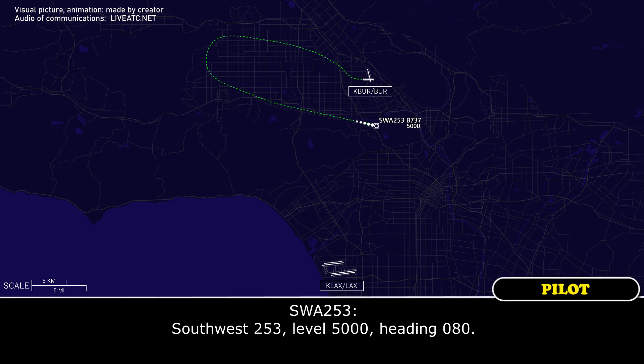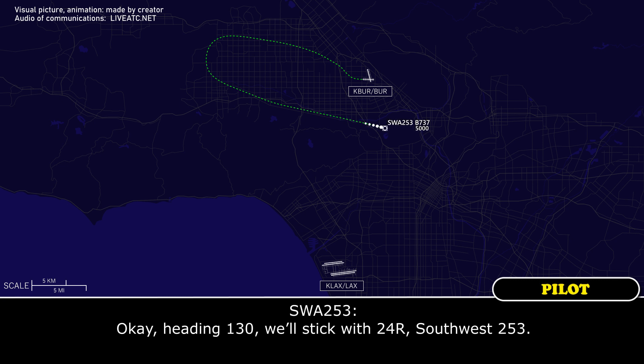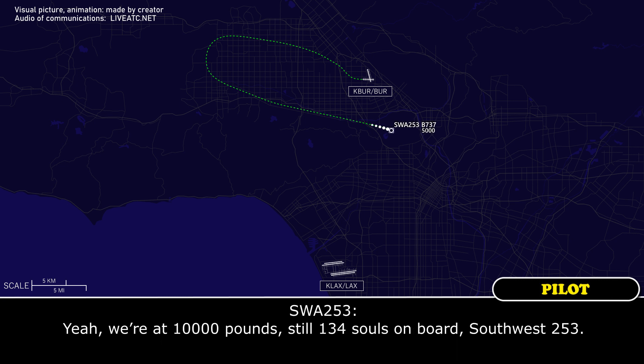Southwest 253, level 5,000, heading 080. Southwest 253, turn right heading 130, vectors for 24 right. If you'd like 24 left, that's approved as well. Okay, heading 130, we'll stick with 24 right, Southwest 253. Roger, 24 right. We are declaring an emergency for you — speed is your discretion, and we need souls on board and fuel, please. Okay, we're at 10,000 pounds, 134 souls on board, Southwest 253.